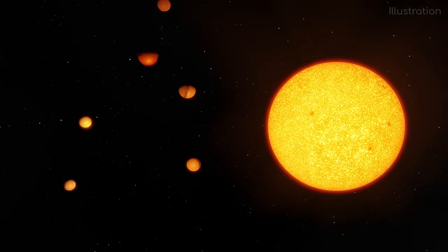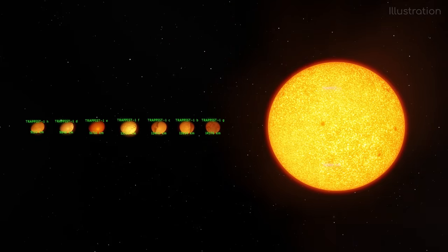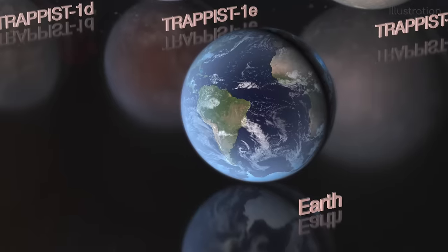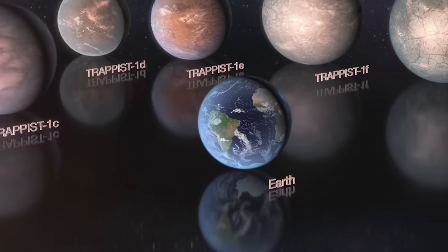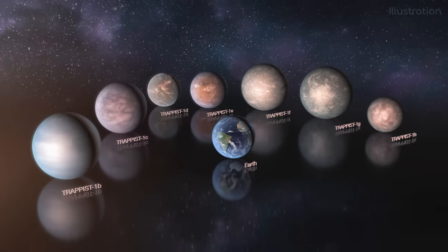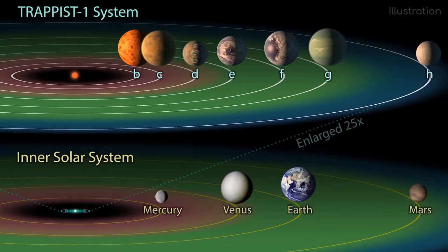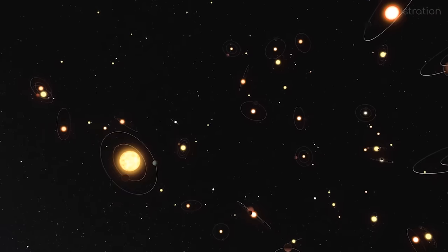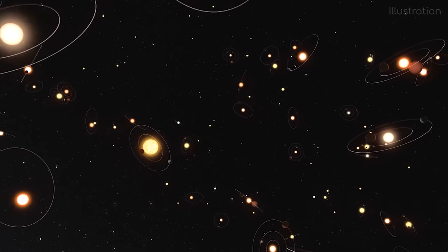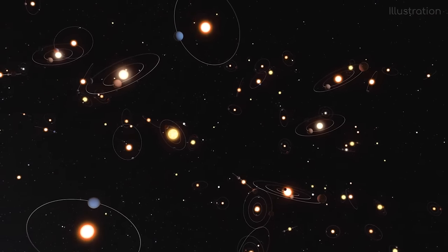Alright everyone, here is one of your most asked for videos — everything you could want to know about the Trappist system. I can see why there is so much interest; it is such a unique system compared to anything else that we know of, an entire solar system contained well within the distance of Mercury and the Sun. It is one of the closest places to us that could harbour alien life outside the solar system, being only 40 light years away from us.